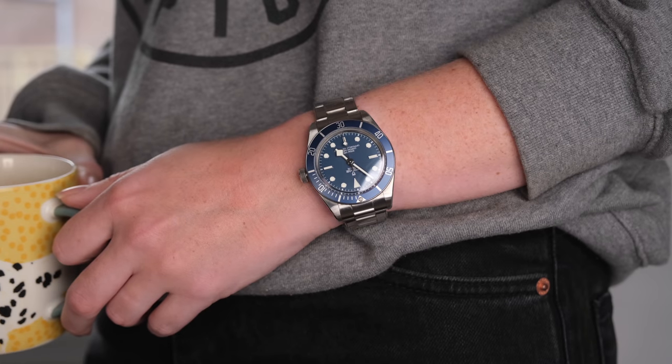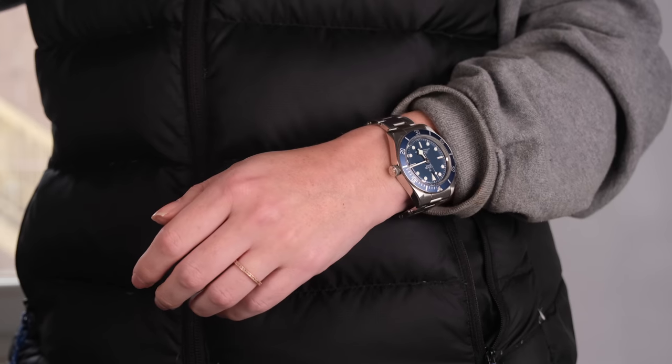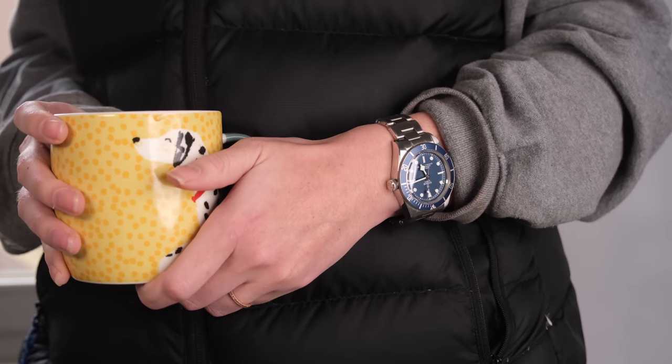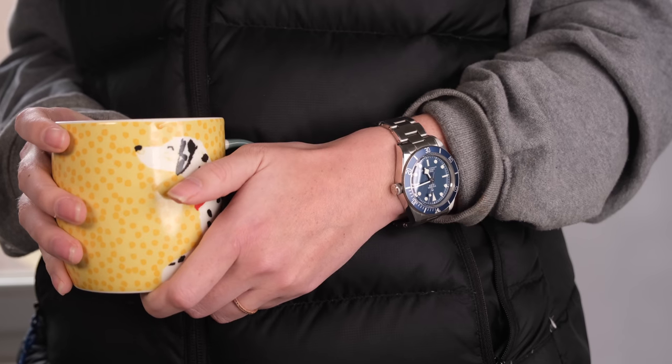39mm is that perfect unisex size — kinda oversized on smaller wrists, which looks great, but then a very vintage tool watch proportions on a larger wrist.